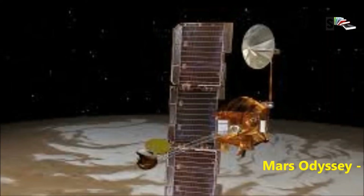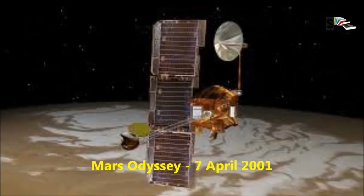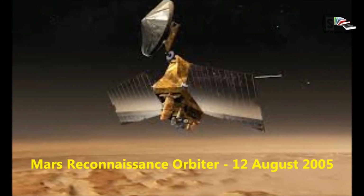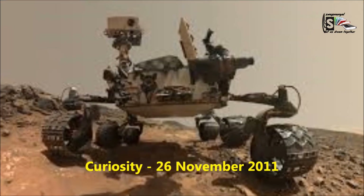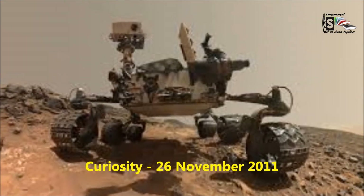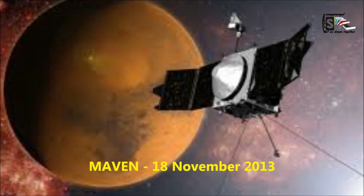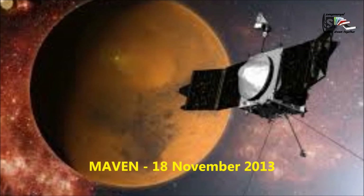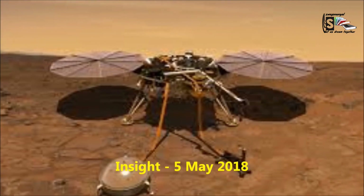NASA still has 5 operating spacecraft on Mars. They are the following with their launch dates: Mars Odyssey (7 April 2001), Mars Reconnaissance Orbiter (12 August 2005), Curiosity (26 November 2011), MAVEN (18 November 2013), and InSight (5 May 2018).